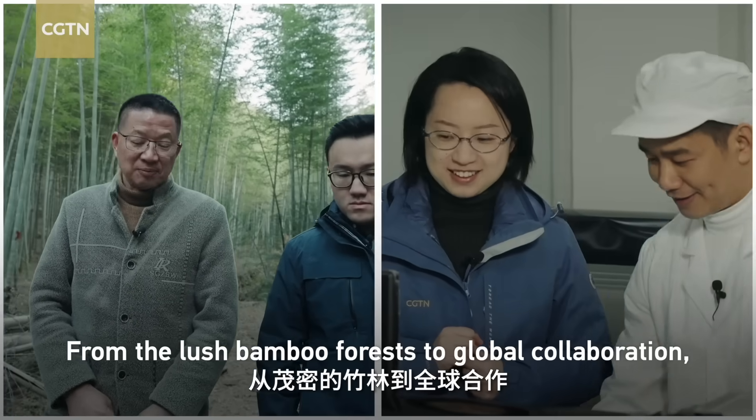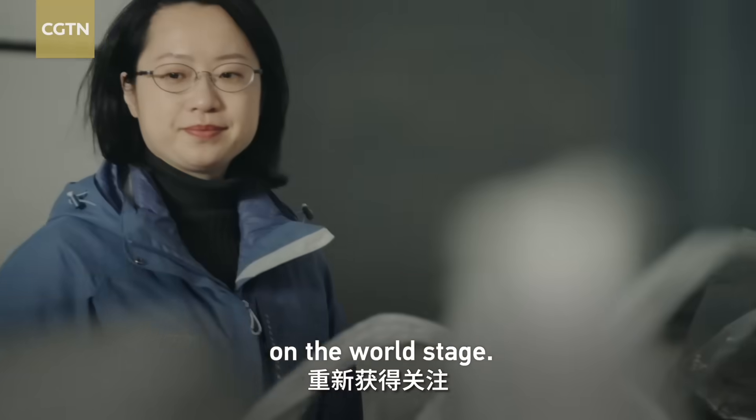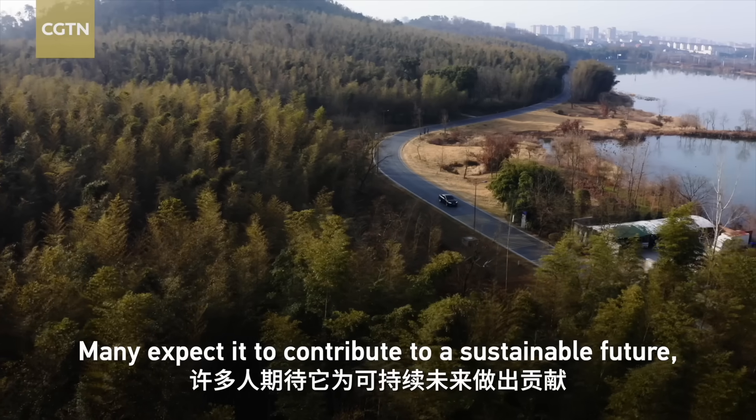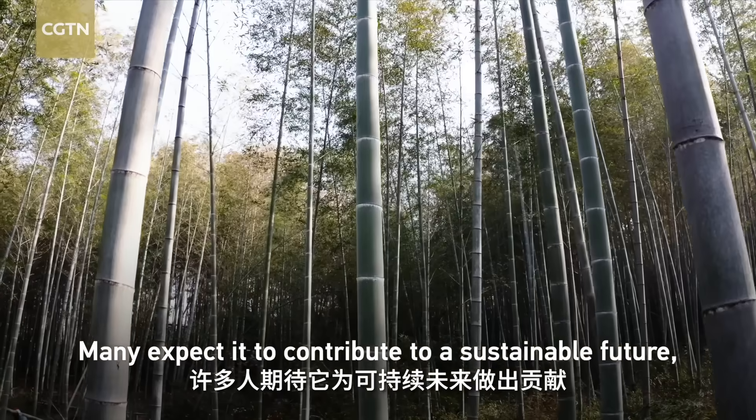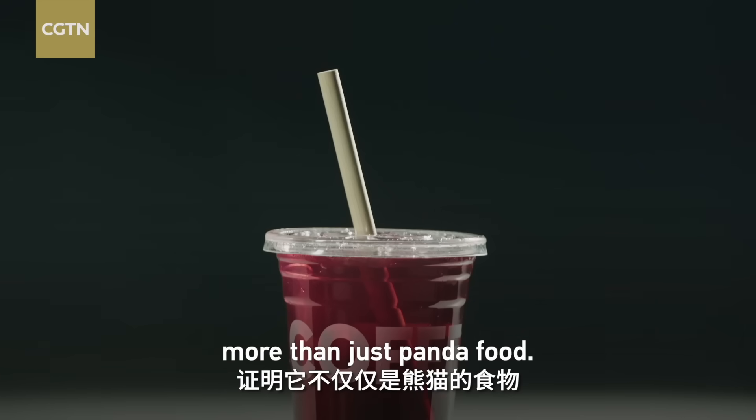From the lush bamboo forest to global collaboration, this ancient plant is regaining the spotlight on the world stage. Many expect it to contribute to a sustainable future, proving it can be so much more than just panda food.